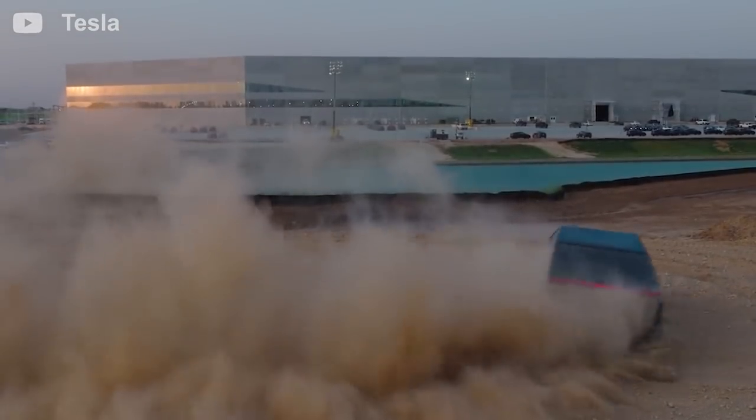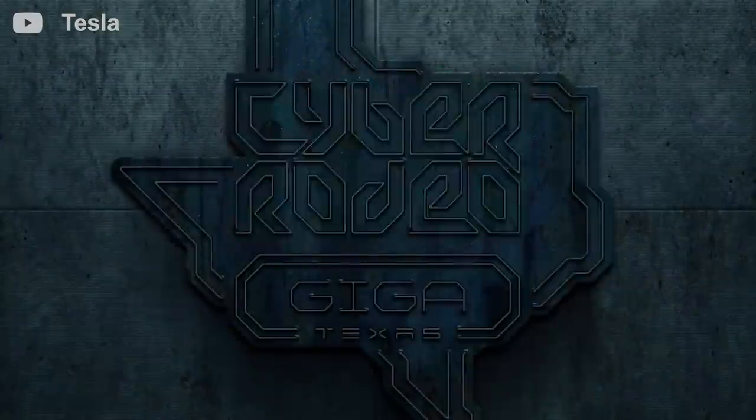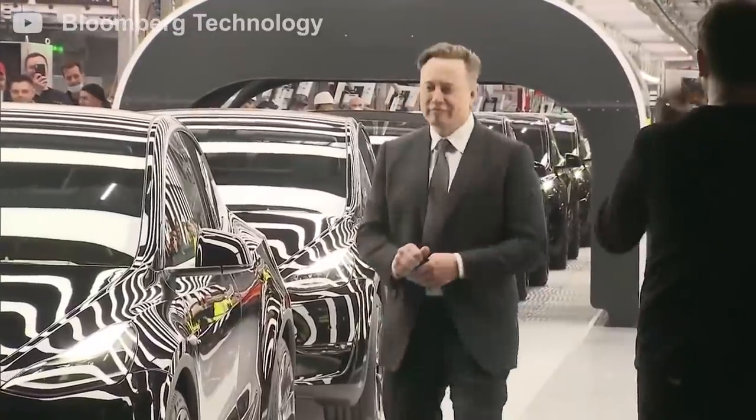The opening of the Gigafactory was spectacular. To celebrate the Gigafactory opening, Tesla invited 15,000 people to the main event called Cyber Rodeo. The event housed 15,000 guests who got to listen to live music, eat, and got to watch Elon in person.